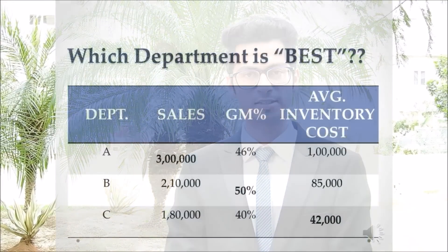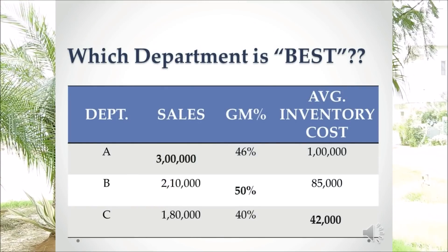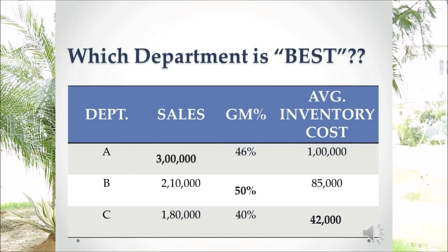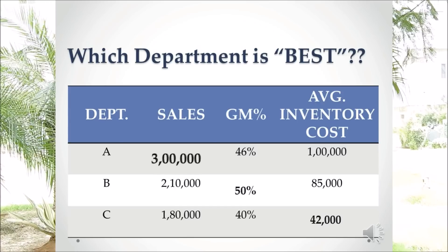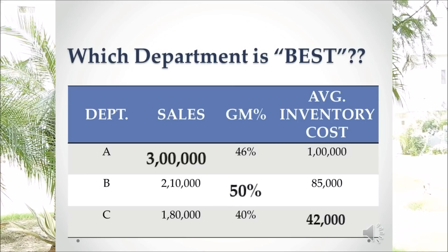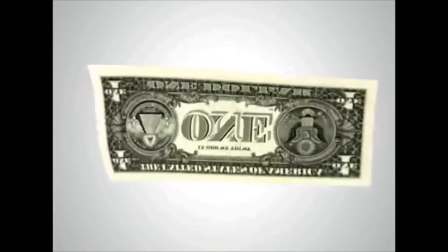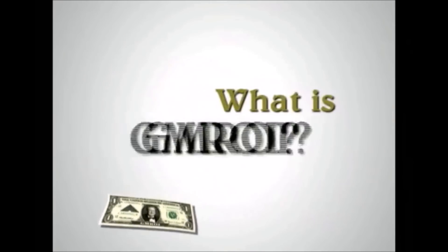Let me begin with a question: which department is the best? Those people who favor market share go for department A, or if you want to focus on profit, we go for department B or department C, which has the lowest inventory cost. To answer all these questions we have to understand the concept of GIMROI.